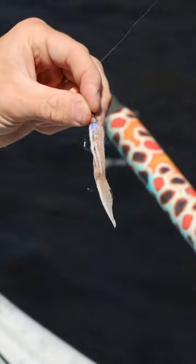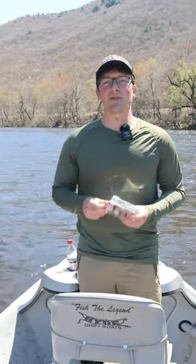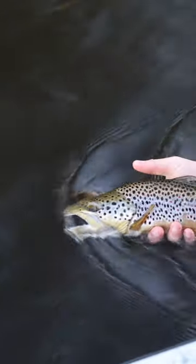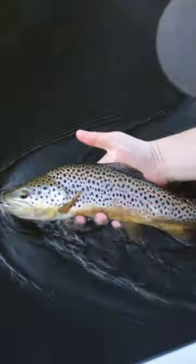Streamers are still good with the high water, and nymphing is still going to be productive all of the time. That's what's going on right now, and you can expect dry fly season to at least be nearing peak here pretty soon.